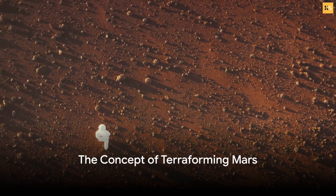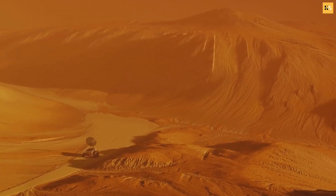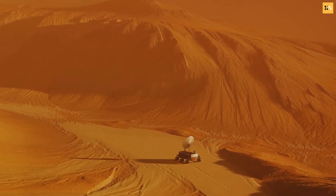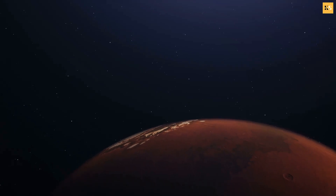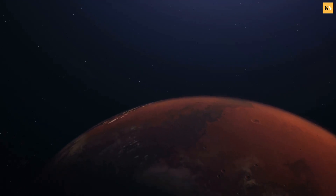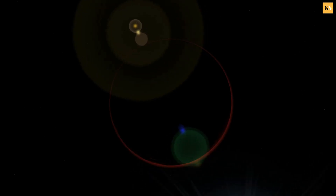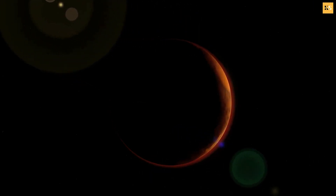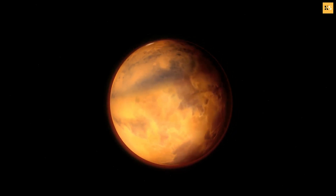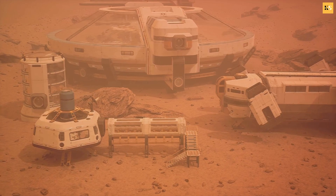Terraforming Mars is not a simple task. It requires a series of processes that must be executed in precise order. What would it take to turn the red planet into an Earth-like habitat? First, we have to thicken Mars' atmosphere. Right now, it's about 100 times thinner than Earth's. We'd need to increase the atmospheric pressure to a level where humans could walk around without space suits. One way to do this is by releasing the planet's carbon dioxide reserves. This could be achieved through industrial processes like manufacturing plants, or even by crashing comets loaded with carbon dioxide into the planet.